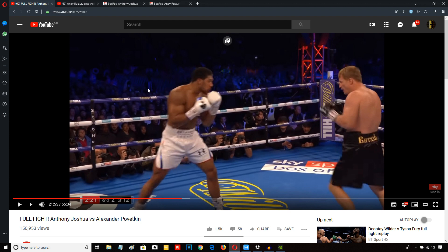First of all, for Anthony Joshua, he needs to keep the fight in the middle of the ring. Avoid being backed up to the ropes or into the corners. Use his height and reach advantage to full effect. Spear Andy Ruiz with that jab. Move around. Avoid exchanging with him, particularly early in the fight.